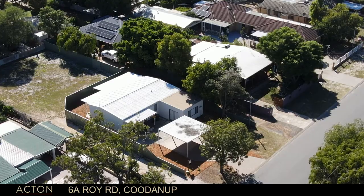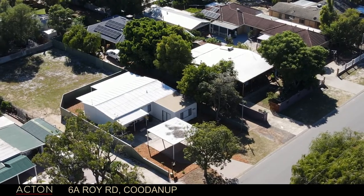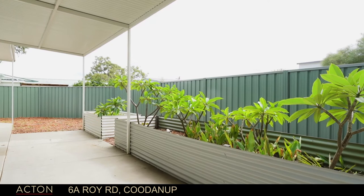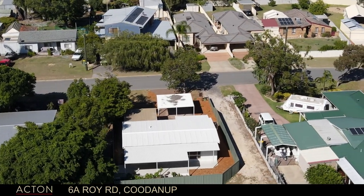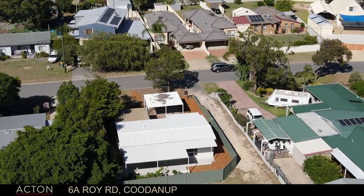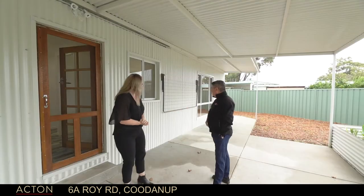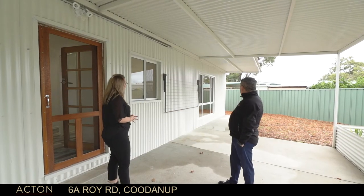Everywhere you look here, it's been landscaped and dressed. There's no work to do. I'd turn that into a veggie garden myself — I've got a touch of the farmer in me. You can make it what you want it to be. Even the finish out here with the colonial tin and all the tin insets — it's just lovely.